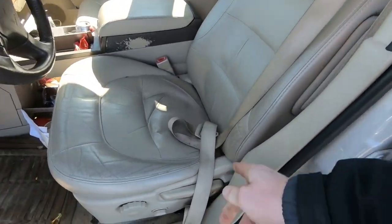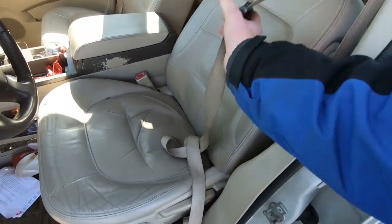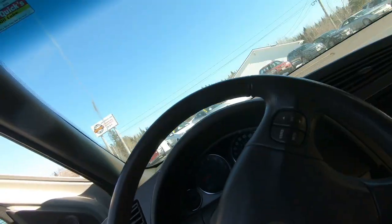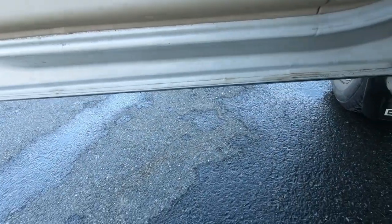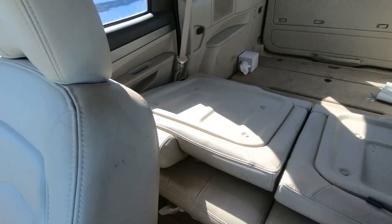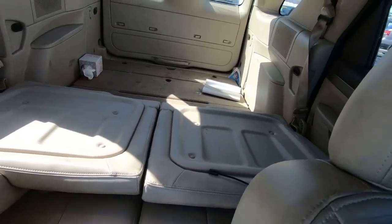The first thing we notice is the seat belt looks like it doesn't retract very well. We'll look along the bottoms of the doors because that's a common place for rust, especially where we are. Looking around the vehicle, the interior seems to be in pretty good condition. The back seats are folded down — tan is a very hard color to keep clean, but with leather it makes it a lot easier.